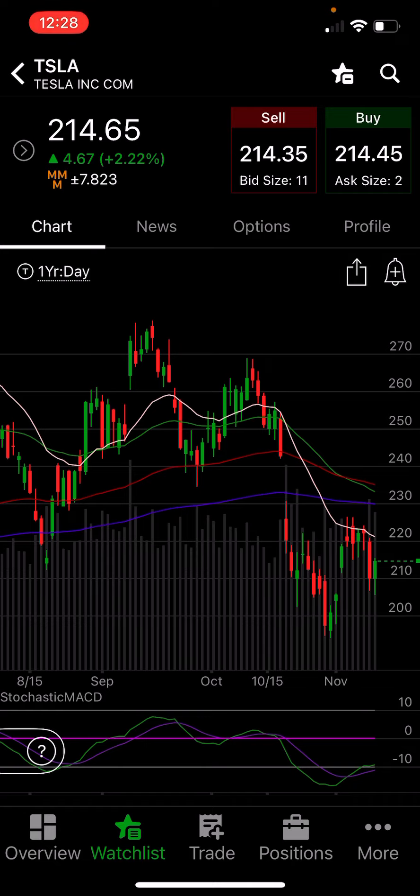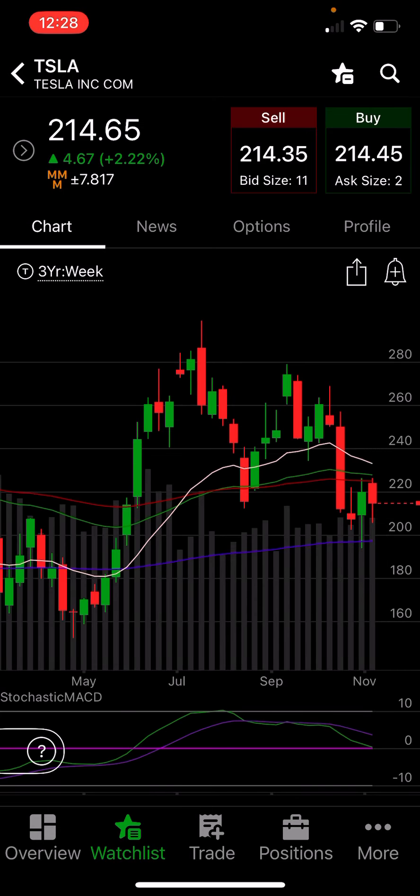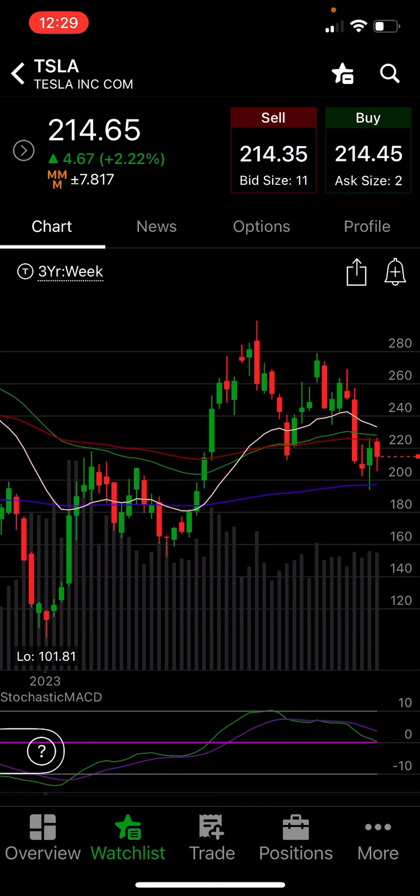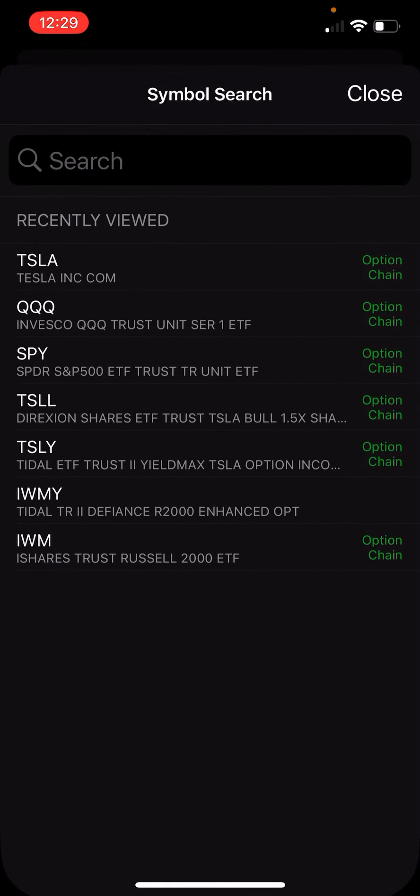Tesla has something possibly exciting going on here. There is a chance we are forming a higher low, which is great for bulls. We need confirmation — we need this to break out and get above the $230 level to get a higher high. But it's possible we're now forming a higher low. It could obviously break down from here and go down to the $200 price tag, which coincides with the 200-period moving average. SPY is still hanging on, and we will see what happens next week. Everything is looking really good in the markets.